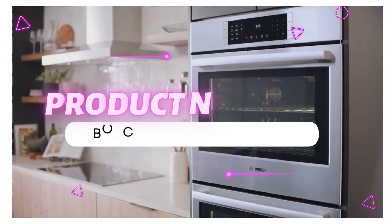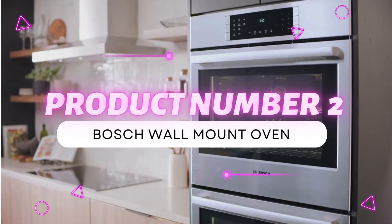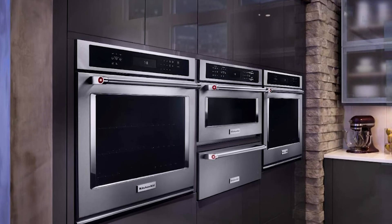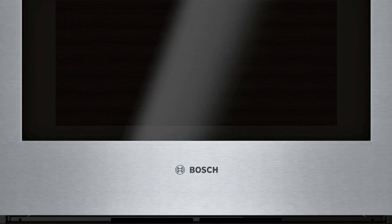Product number 2: Bosch Wall Mount Oven. The Bosch Oven is a great choice for those who just need a single operating oven. Coming with features like touch control with steel touch buttons, it's extremely easy to use and keep clean, no matter how dirty your hands get from baking.